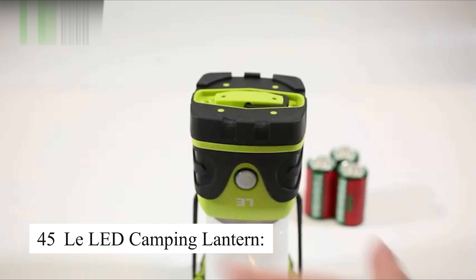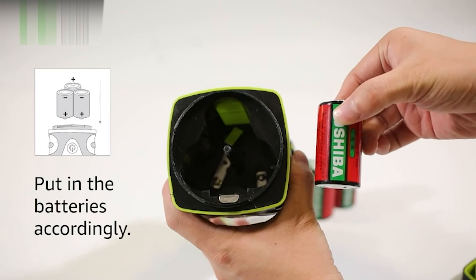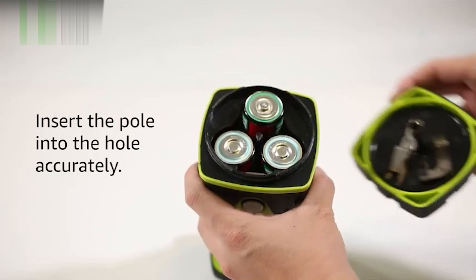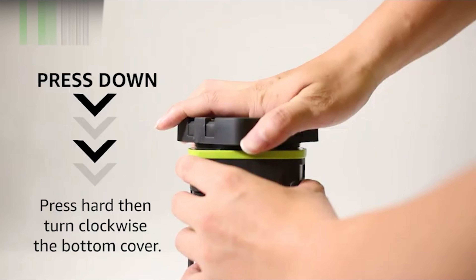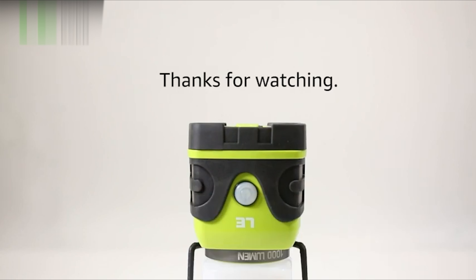This LED camping lantern is designed to withstand extreme weather conditions and is perfect for emergencies or camping trips. It provides 360-degree illumination with four different modes, including daylight white, warm white, full brightness, and flashing mode, powered by alkaline batteries.